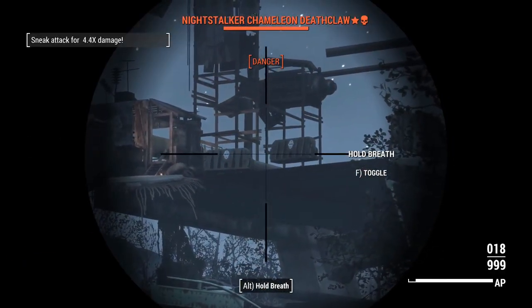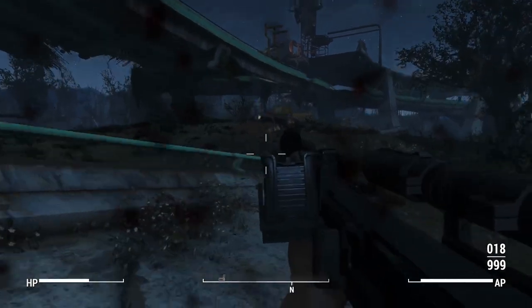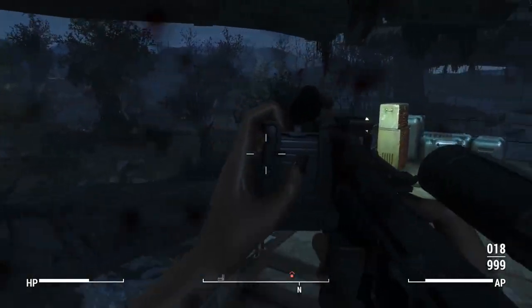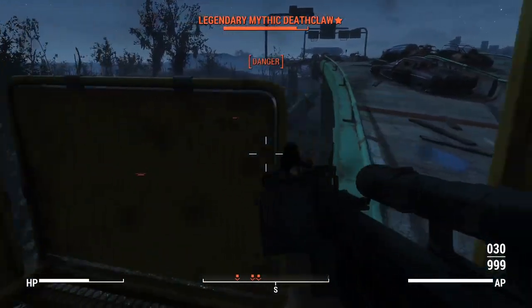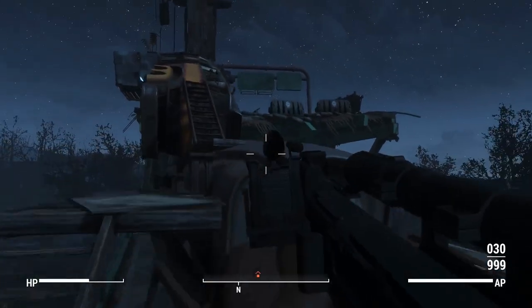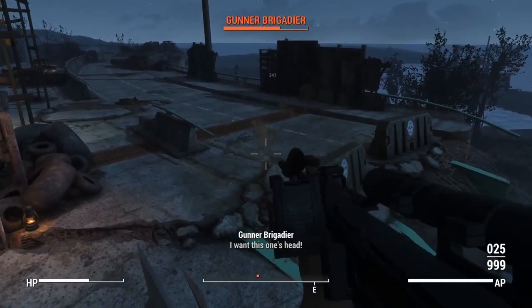The deathclaws have spotted me, but at least I've taken out the robots. I think there's one more gunner up there, and I don't think they'll actually be able to see me. I don't think the deathclaws are capable of getting up here — the only instance of a deathclaw climbing we ever see is that section in Concord where it climbs out of the sewer grate, but that's a scripted event with a one-off animation we never see again.